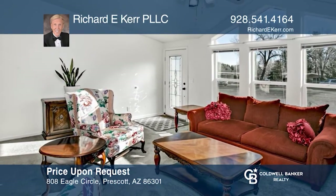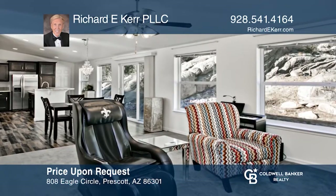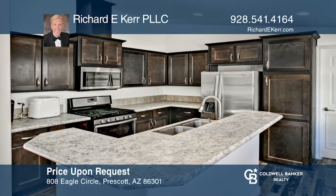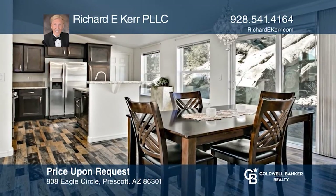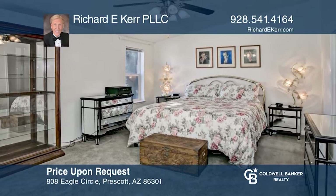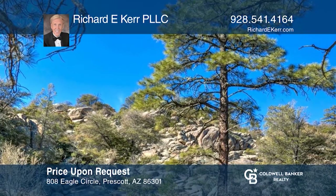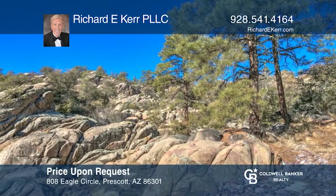If you are looking for a home that showcases pride of ownership, the much sought-after enclave of Marlboro Estates in downtown Prescott has you covered. The exceptional home is flooded with light from the generous number of windows. The quintessential view of boulders and natural landscape is a nature lover's dream come true on this city property of over one and a half acres. Do not wait — make this outstanding property your home today! Call Richard E. Kerr, PLLC, to find out more.